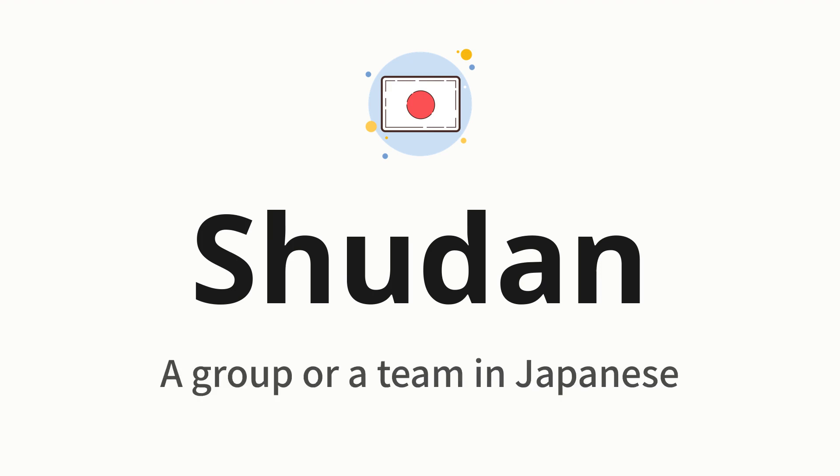Shudan. Which means a group or a team in Japanese.